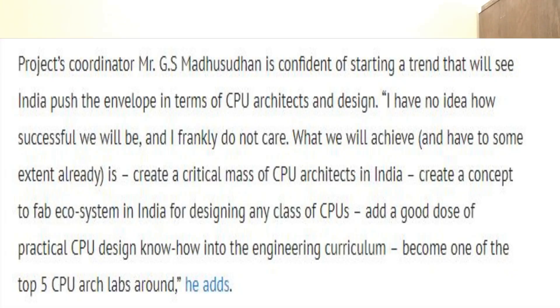After all these discussions, we come to a very important question: Is Shakti the ARM killer? According to the project coordinator of Shakti, he says: 'We are very confident of starting a trend where India is manufacturing its own microprocessors, CPU architectures, and design. But I have no idea how successful we will be, and I frankly do not care.'